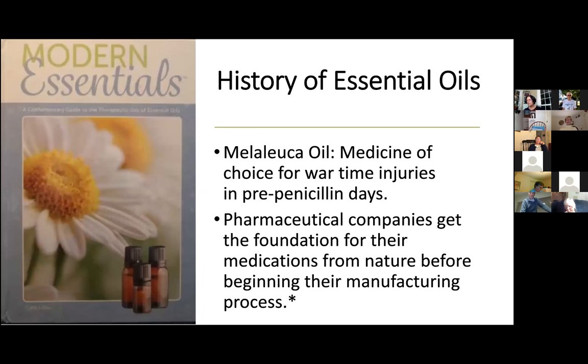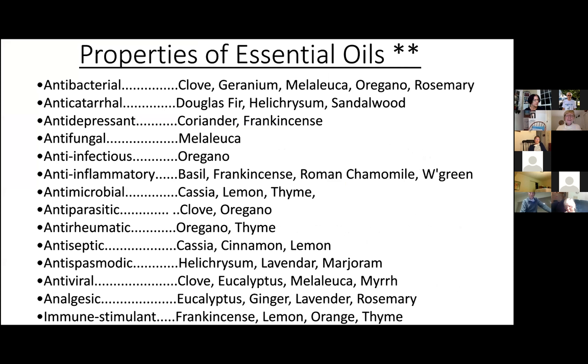Some other evidence of even earlier use of essential oils can be found in ancient Chinese and Egyptian civilizations. The Pen Tsao, written in about 2500 B.C., documents the Chinese medicinal use of oils from over 300 different plants. And one of the best-preserved documents, the Ebers Papyrus, written in about 1550 B.C., documents the Egyptians' use of frankincense, myrrh, cedarwood, juniper, and coriander, just to name a few. I think the history of essential oils is really exciting.